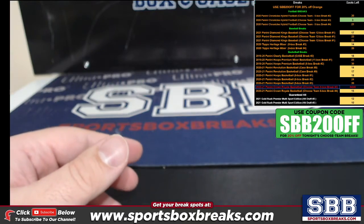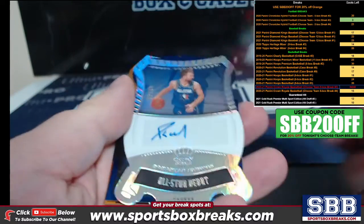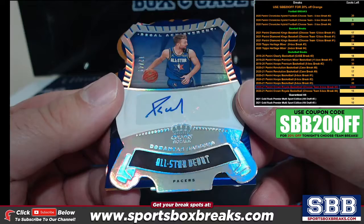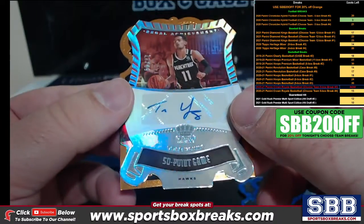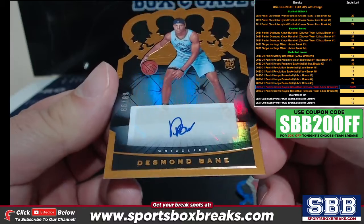Some more autos here — a ruby to 49, a Xavier Tillman, All-Star Debut; Regal Achievements of Domantas Sabonis to 49; Kira Lewis Jr. to 75; blue Trey Young to 49; Achievements 50-point game Desmond Bane to 99.